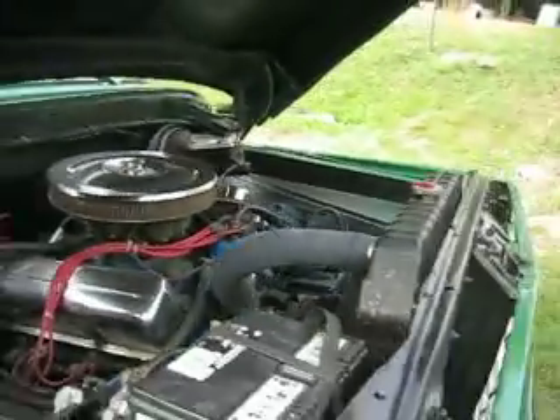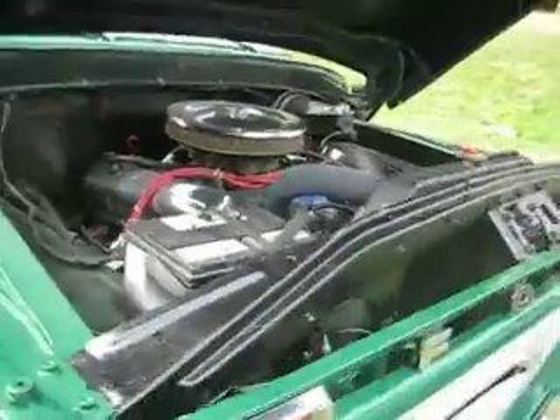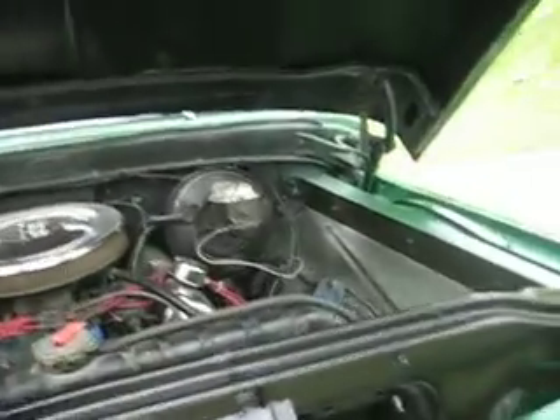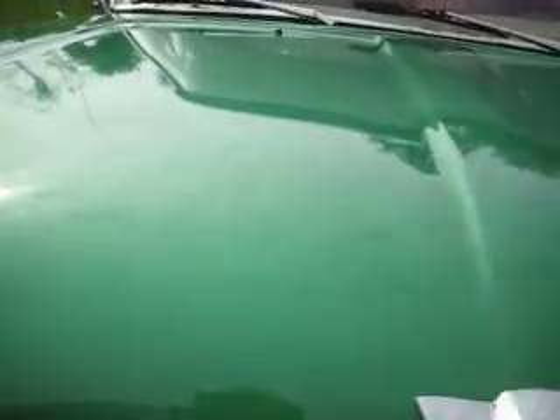Like I said, power steering, power disc brakes. This is a really easy truck to drive — you can take this thing anywhere. The paint is outstanding on this.